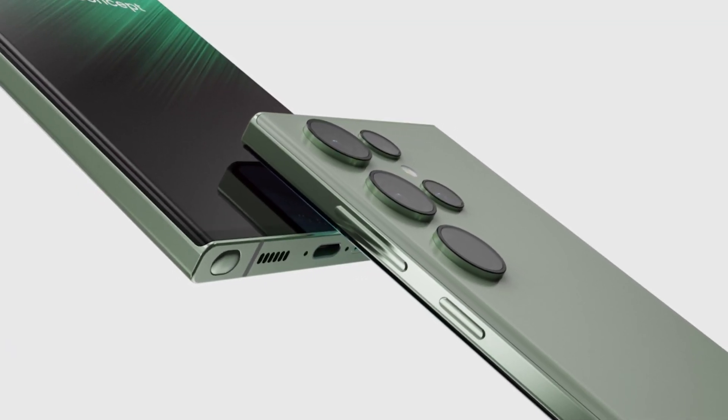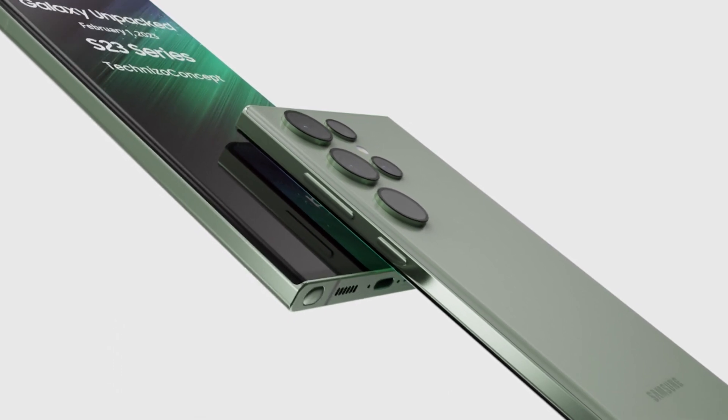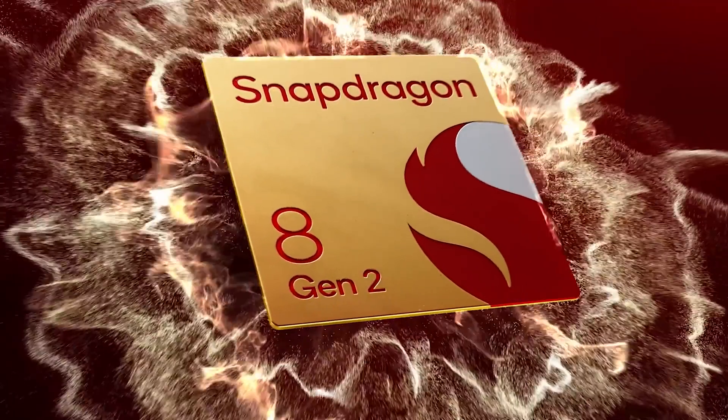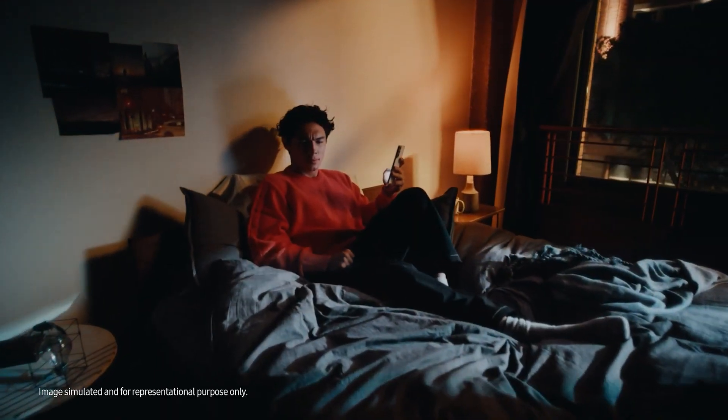Today let's talk about the most important Galaxy S23 upgrade. Of course, this is a global release of the Snapdragon 8 Gen 2 chip. Now everyone will be equal and will receive updates at the same time.